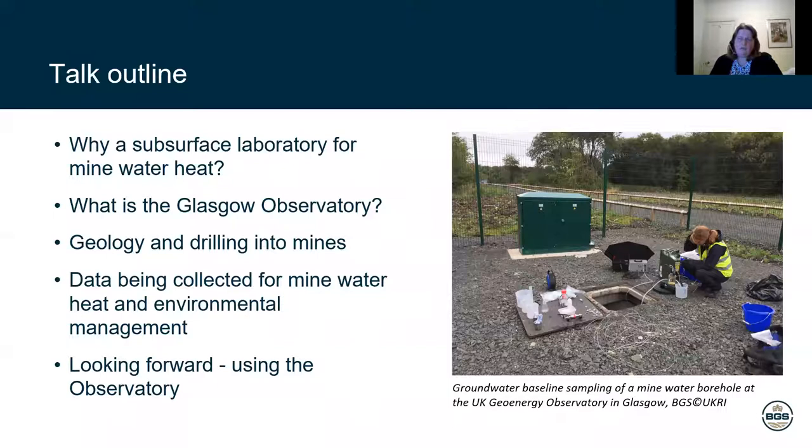Then I'll talk a little bit about what it is. I'll talk a little bit about the geology and the geology that we found drilling into the mines. And then I'll talk a little bit about the data that we're collecting more widely around the observatory for environmental monitoring — and also so we know about how much heat we may or may not get out of mine water systems. And then just at the end, I'll just have a little bit of a forward look about what we hope will happen in the future.